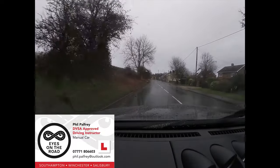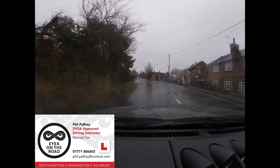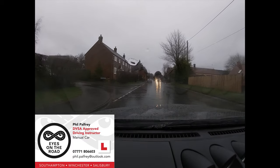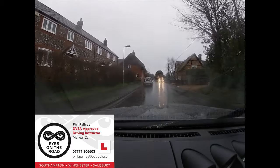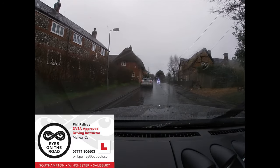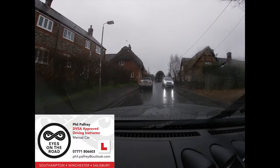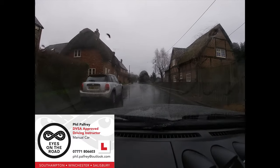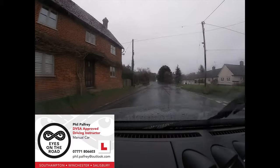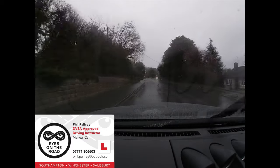We're now entering a more residential area and the roads are very, very wet. The key thing in this situation is to keep all inputs nice and smooth - whether we're braking, accelerating, or steering, the three elements that require tyre adhesion. We're doing all of those inputs very, very smoothly. Of course we aim to do that anyway whatever the weather.